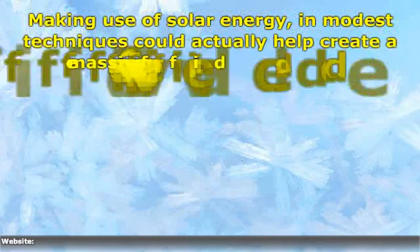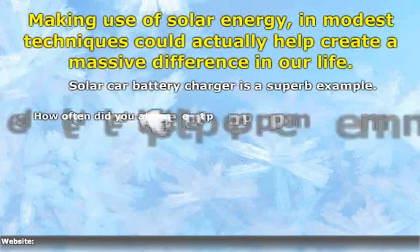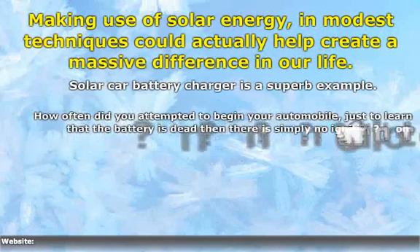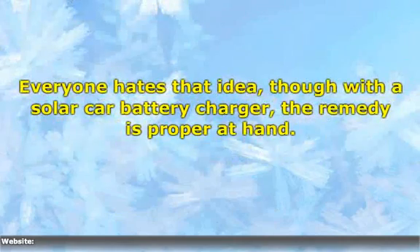Making use of solar energy in modest techniques could actually help create a massive difference in our life. Though with a solar car battery charger, the remedy is proper at hand.